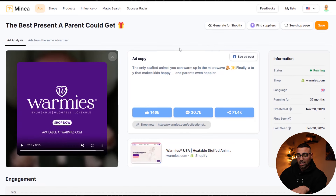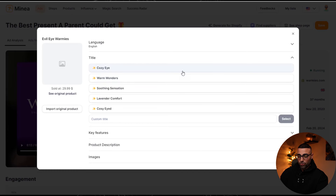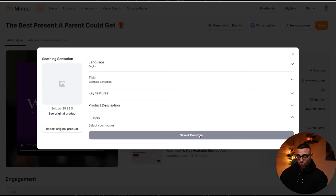Another thing we can do right here in Minea is push this product directly into our Shopify store. We just click 'generate for Shopify,' select the language — for example, if you're selling on a French store you click French and it'll automatically translate everything. You can go through the AI-generated title, add a custom title if you prefer, and the AI will also write out a product description for you. Then you can choose images, link your store, and push it directly into Shopify — which is really cool.